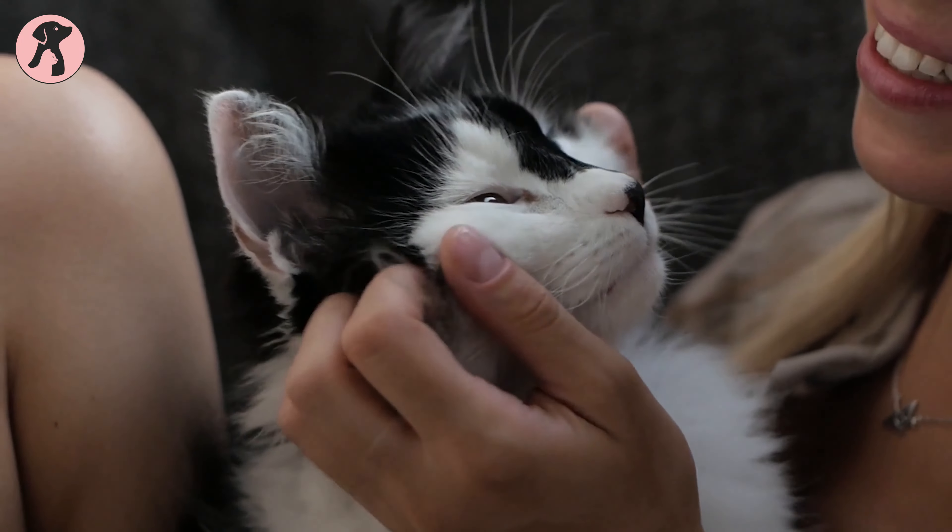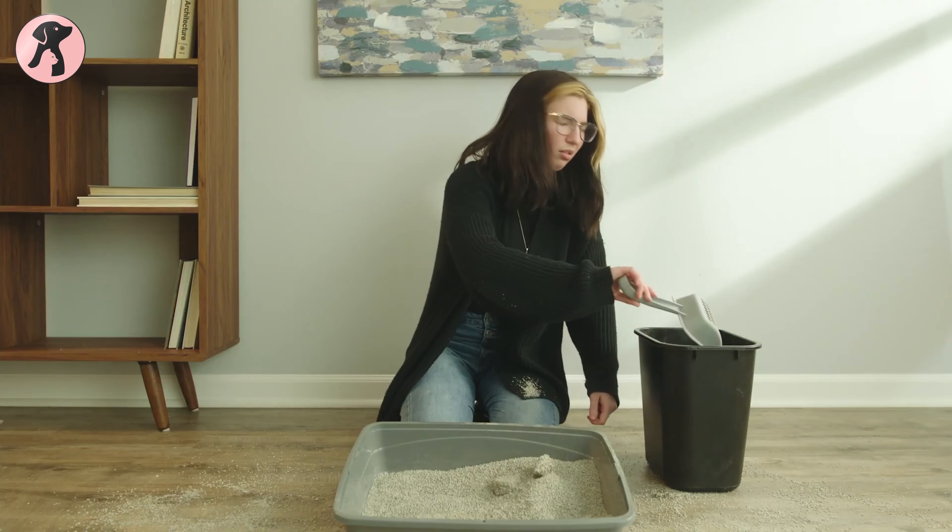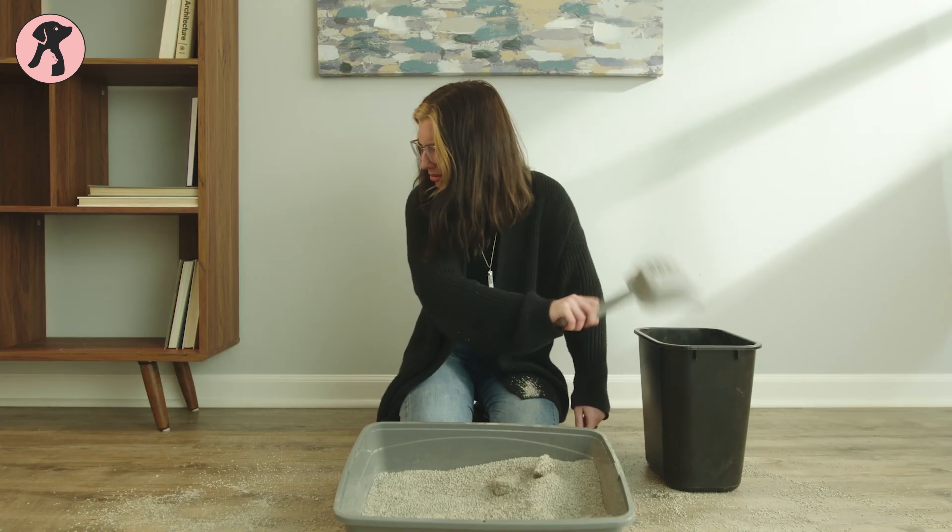Let's be honest, we adore our kitty, but their precious poop? No thanks, that's where we draw the line. And what about cleaning its litter box? Oh, that's the most unpleasant task after a long hectic day at work.